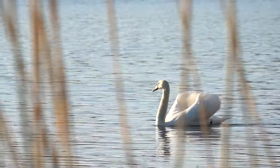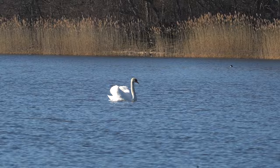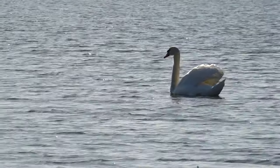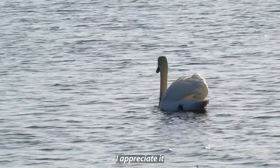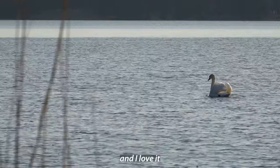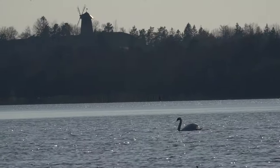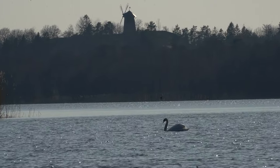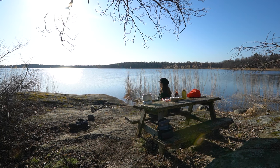To disconnect from everything, from the outside world — it's just me and nature. I watch it, I feel it, I enjoy it, I appreciate it. And I love it.